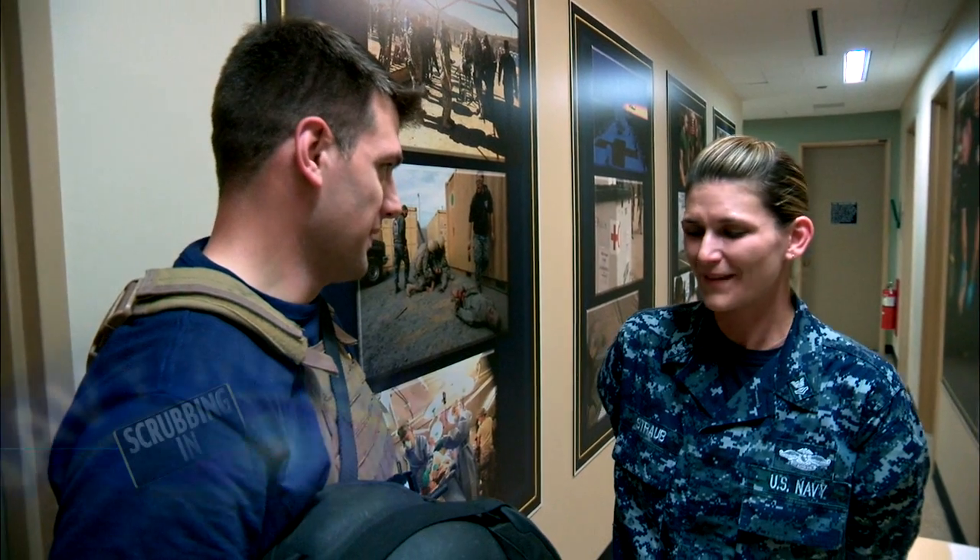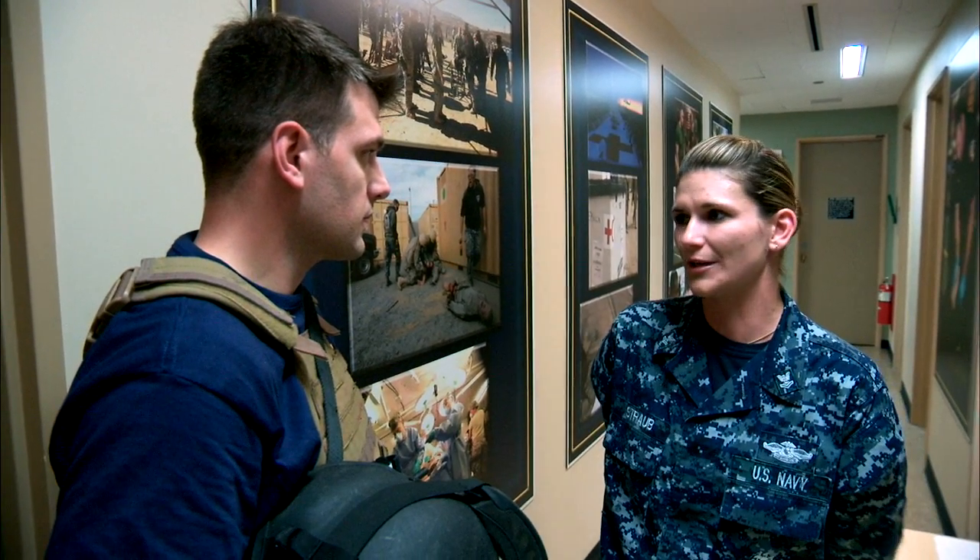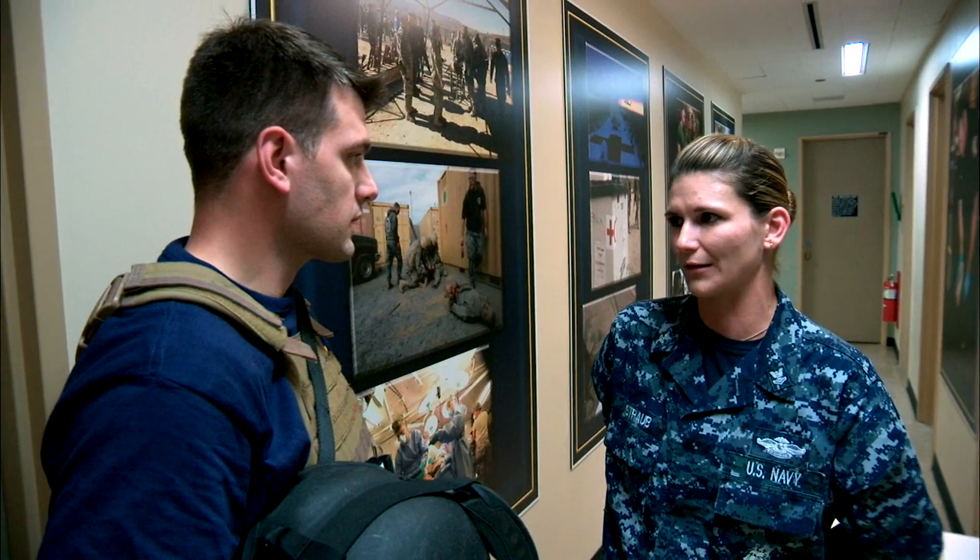I'm here with Hospital Corpsman Second Class Crystal Straub. She's about to put me through some TCCC training. Can you explain to me what that is? Absolutely. TCCC stands for Tactical Combat Casualty Care, and it is Point of Injury Care. It's our Corpsmen going out on the front lines, facing the danger, taking care of our Marines, our soldiers, and our other sailors.